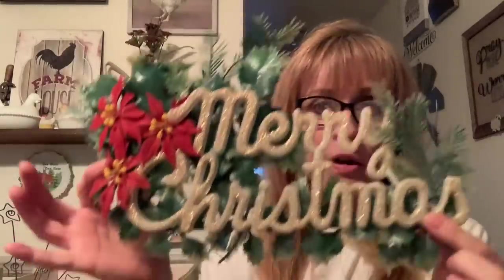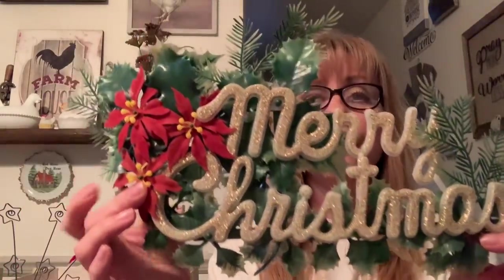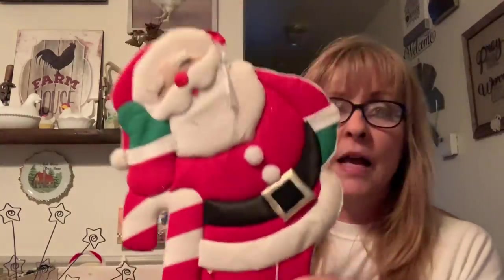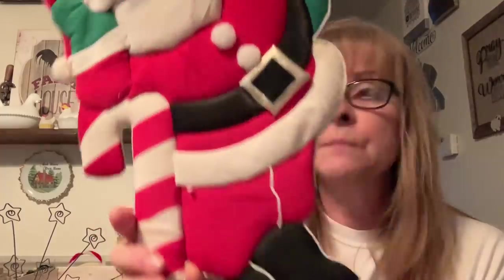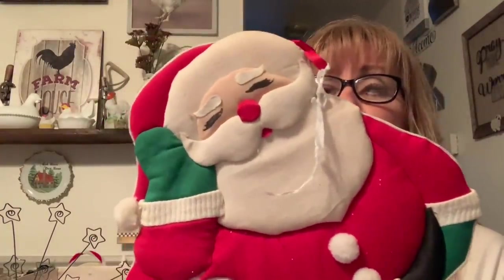I picked up this vintage Merry Christmas sign, which I love. I have another one that is plastic — the Merry Christmas is in red, and I got it from my neighbor's estate sale when they moved away. This one will go beautifully with it. I also picked up this really cute quilted Santa that goes along with the little ornaments for the tree. I think he's so cute — I had to grab him.